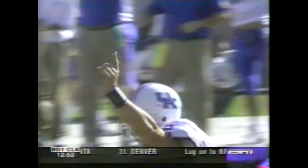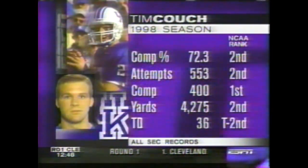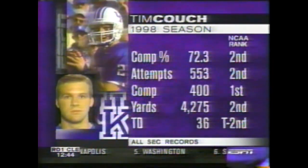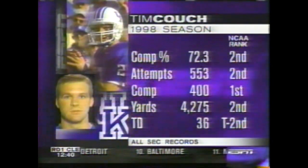Questionable arm strength? Think again. Tim Couch now feels like he is throwing the ball and is more comfortable than he's ever been. Look at that completion percentage — that's where the accuracy comes in. And he did this against SEC competition, against some of the best athletes in the country.